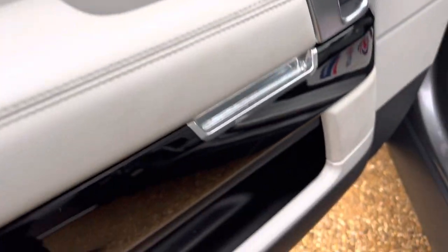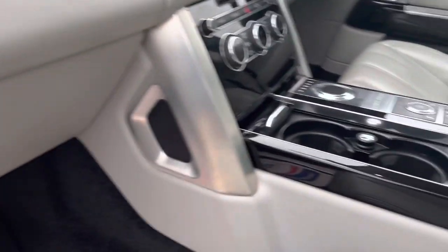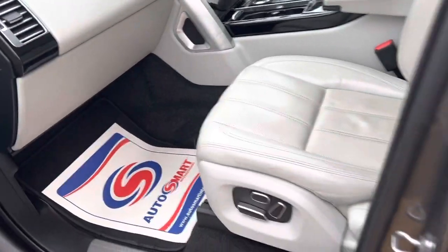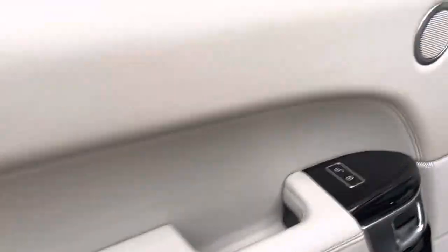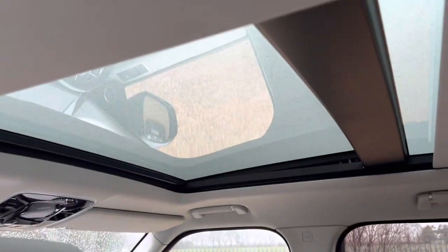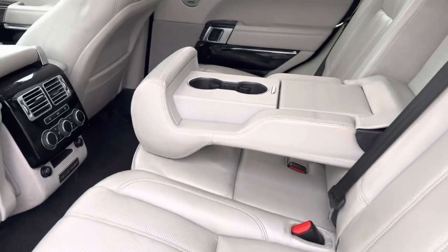Cream leather interior — more ivory — with fully electric heated seats in the front and the rear, the heating, and a Meridian sound system. As you can see, the leather is all in good condition, climate control in the back as well, and comfort with the armrest.